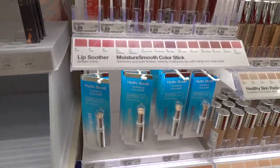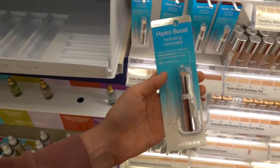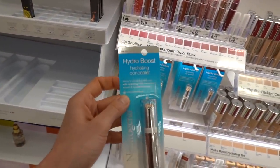Neutrogena Hydrating Concealer in the Hydro Boost line. You know, Neutrogena has some pretty good makeup, even though I don't wear makeup. It's actually pretty good. This looks promising - comment below if you've used it.